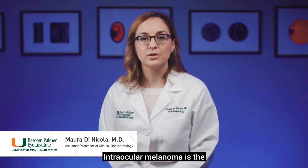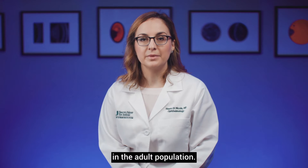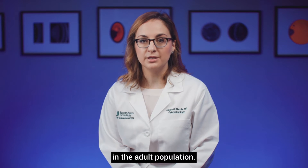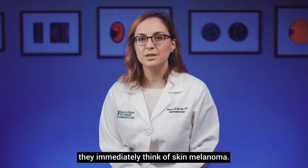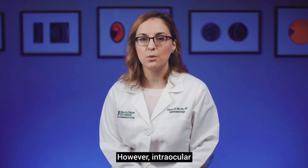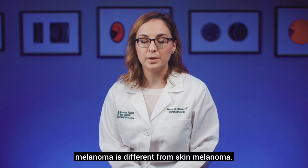Intraocular melanoma is the most common primary malignant cancer in the adult population. When patients hear about melanoma, they immediately think of skin melanoma. However, intraocular melanoma is different from skin melanoma.